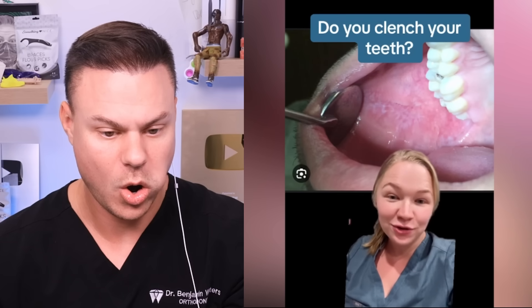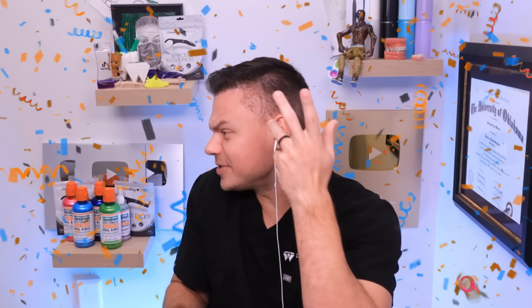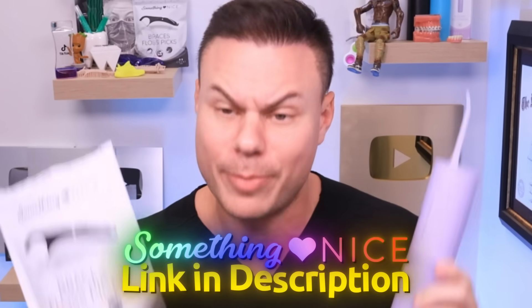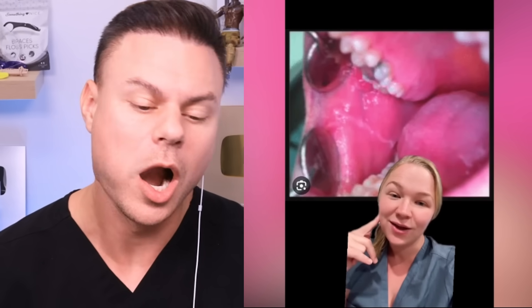Have you ever gotten your teeth cleaned and wondered how the hygienist or dentist knows that you're clenching your teeth? I've got a little linea alba - a line that goes all the way across. Basically you're biting down and sucking and biting down, and eventually that happens. It's called linear alba. One way you can check right now: run your tongue across your cheek, and if you feel a line that goes all the way across, you probably clench your teeth. I definitely do - it's probably because you guys stress me out so much.